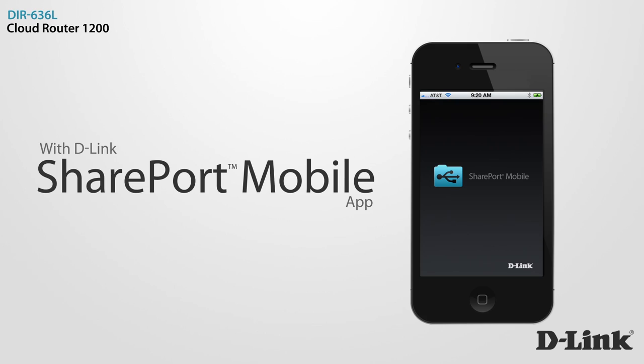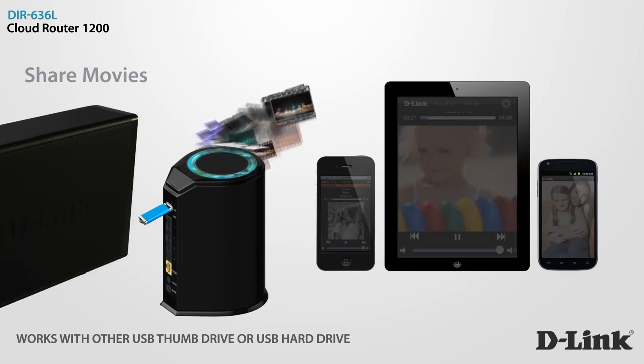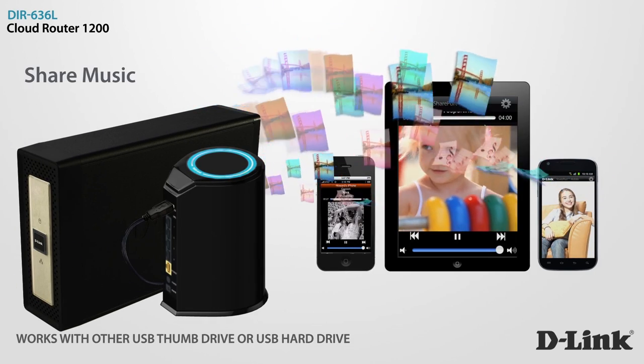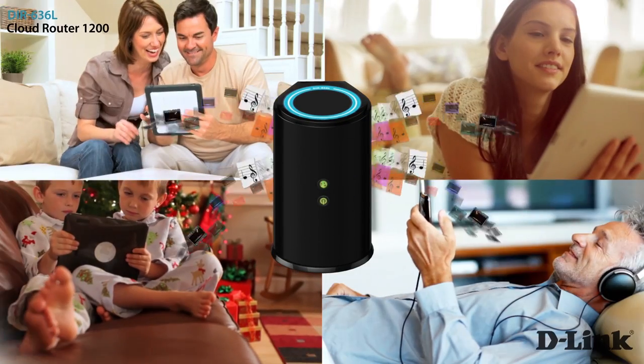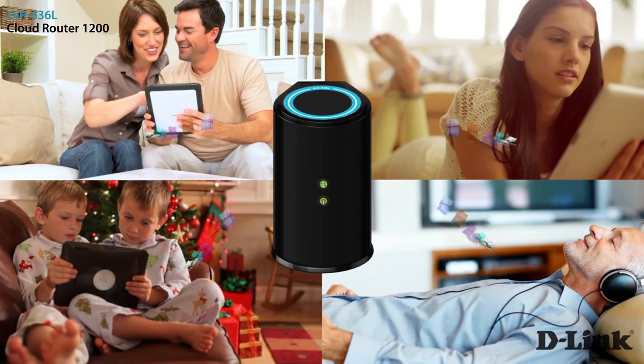With D-Link's free SharePort mobile app, you can wirelessly access your favorite movies, music, and photos from any connected USB storage drive right on your iPhone, iPad, or Android device.